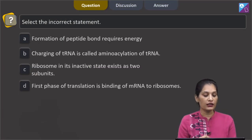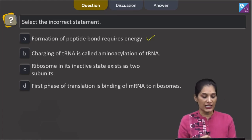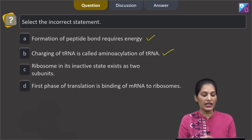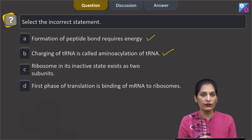This question asks to select the incorrect statement. Option A: formation of peptide bond requires energy — this is true, as during translation the formation of peptide bonds requires energy. Option B: charging of tRNA is called aminoacylation of tRNA — this is also true, and it takes place in the first phase of translation.